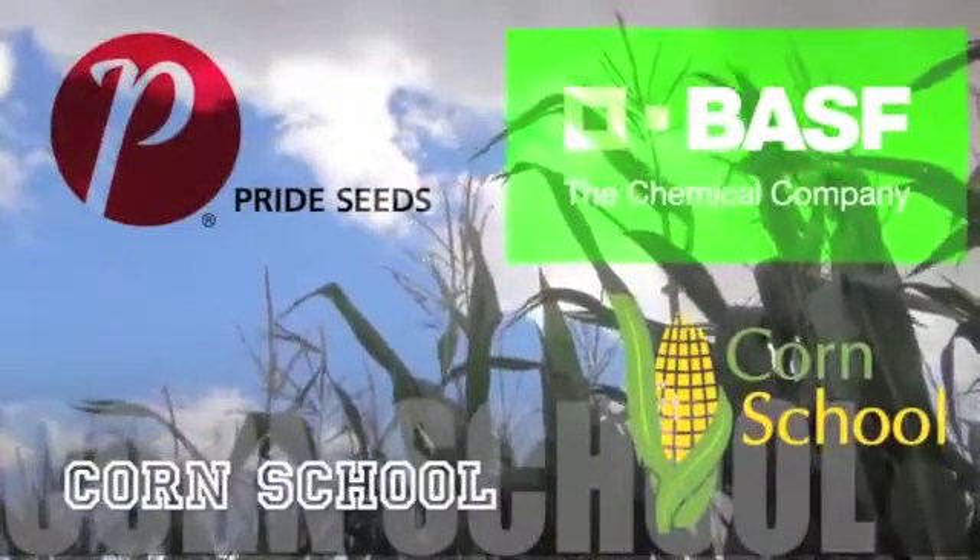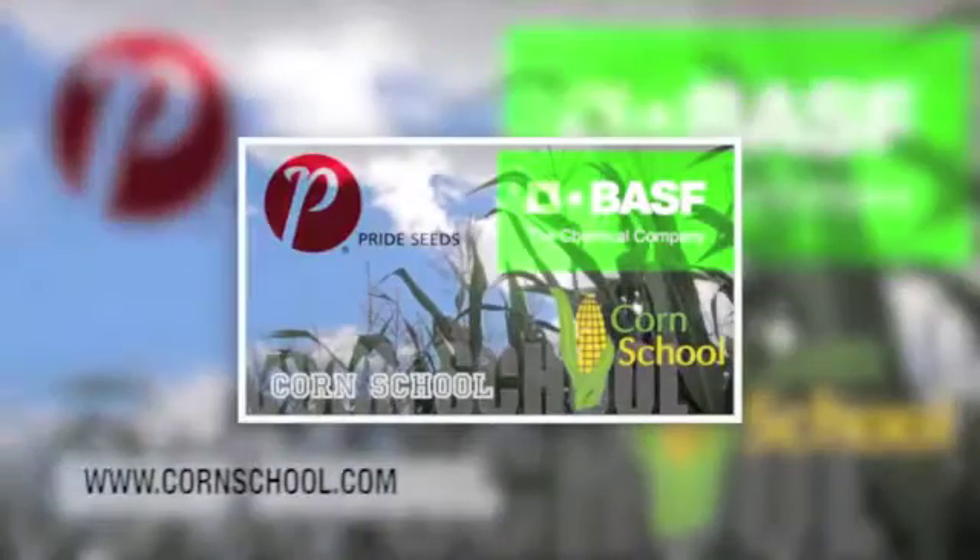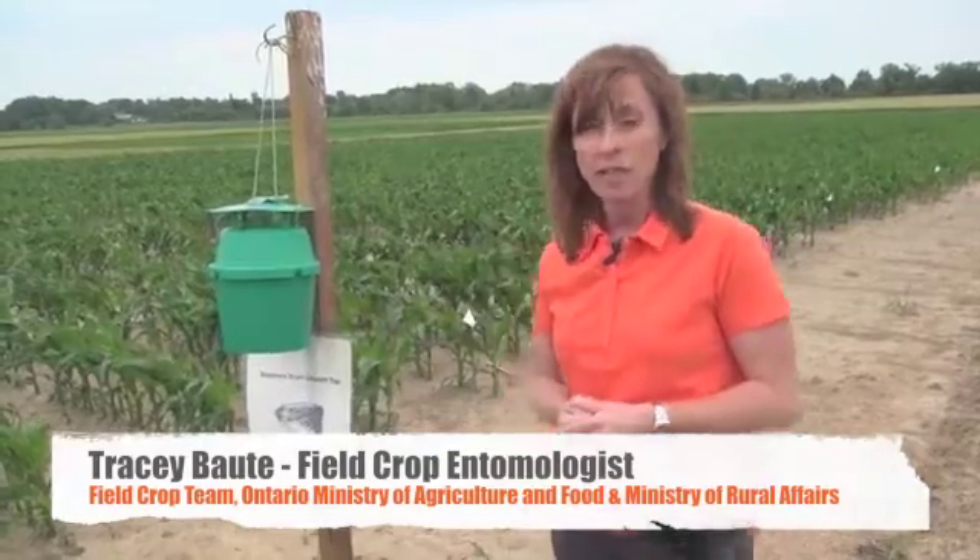The Corn School on RealAgriculture.com is brought to you by BASF and Pride Seeds. A new pest we've been monitoring here in Ontario is Western Bean Cutworm. It's been identified in North America — it's not an invasive species. It was a pest in dry beans back in the 1940s and in corn in the 1970s.